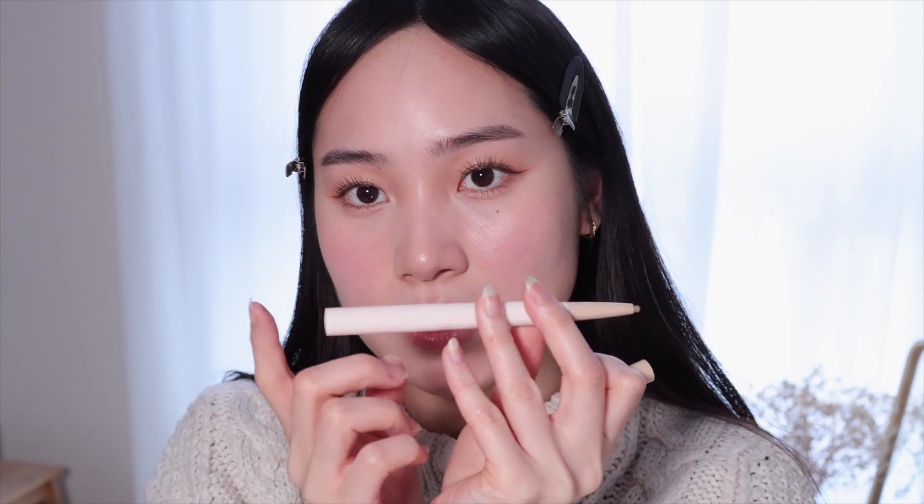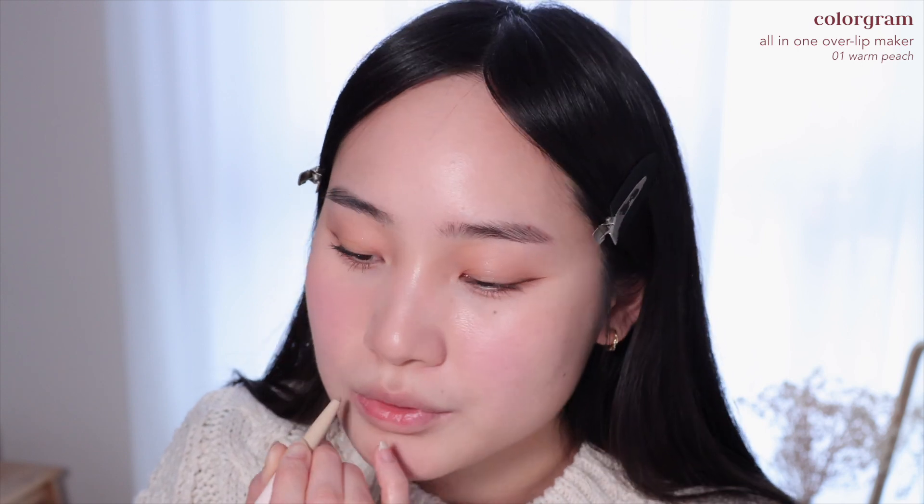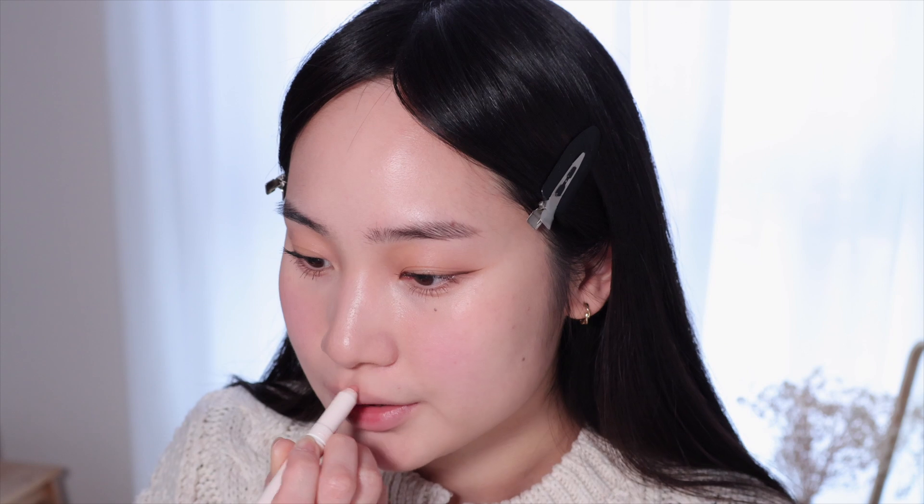Finally the last step — lips. I'm using the Colorgram Lip Pencil in the shade Warm Peach as a base. My friend got me this when she went to Korea and I've been using it for a few months already. It comes with two different sides — a contour shade and a lip liner shade. I first use the contour shade and blend it out. As you can see my lips look so much bigger already.